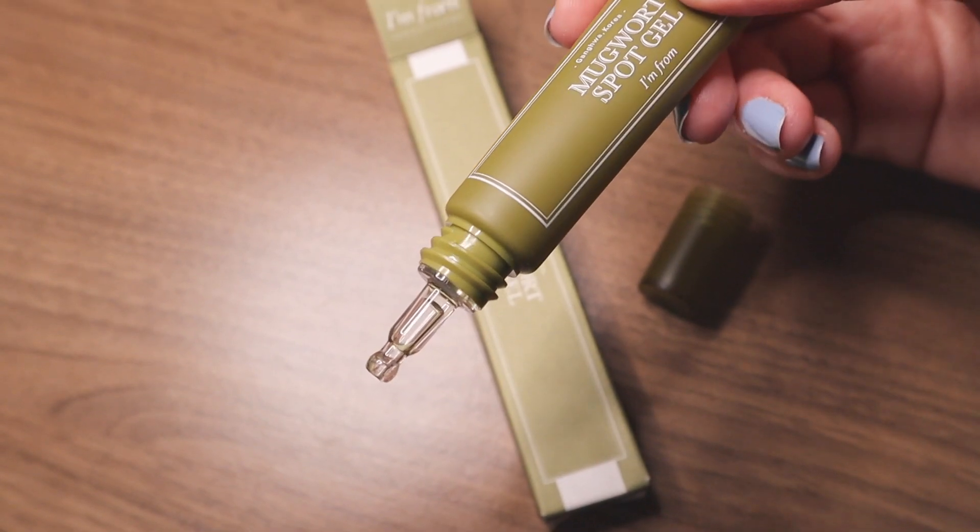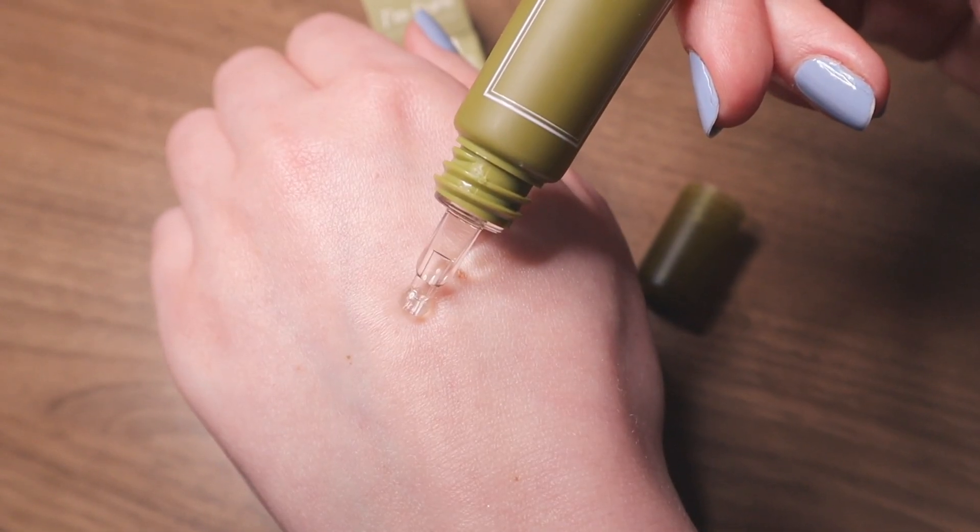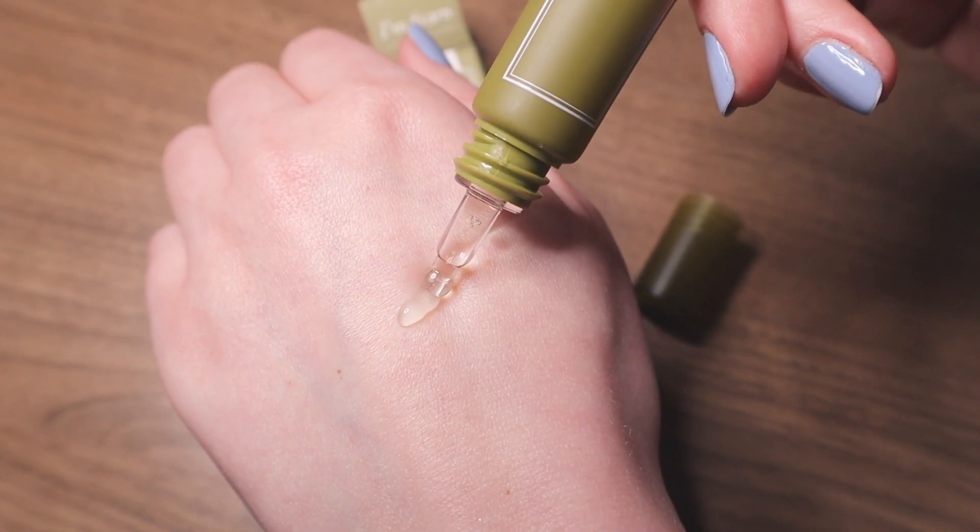Next is the Mugwort Spot Gel from I'm From. Usually if I get a breakout it's a stress-related breakout, so I started to use a lot of spot treatments. This is the only one I've used so far that actually calms down the redness. It has mugwort in it and also salicylic acid, which is pretty good at treating breakouts. It's got a tip and a clear gel, and after you apply the gel it starts to cool your skin — you get a cooling sensation. I've been really, really liking this and will most likely repurchase, though it lasts a long time because you only need a little dab.